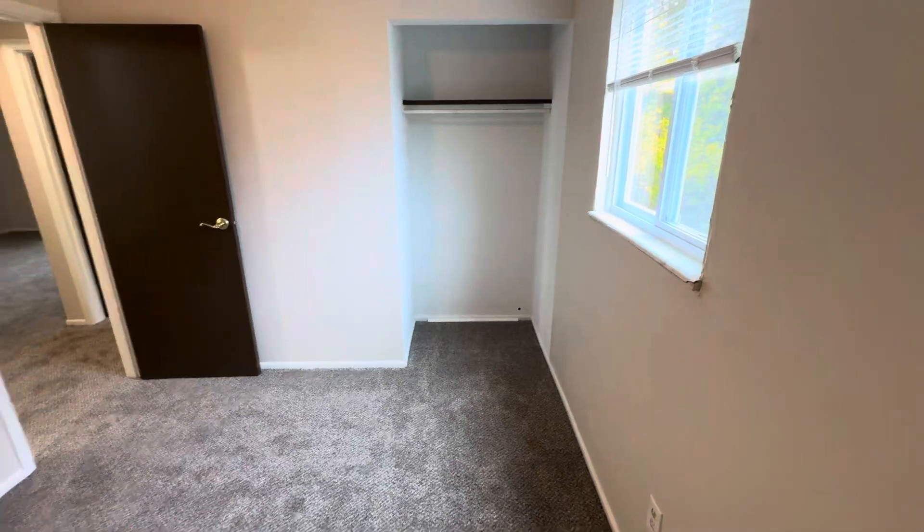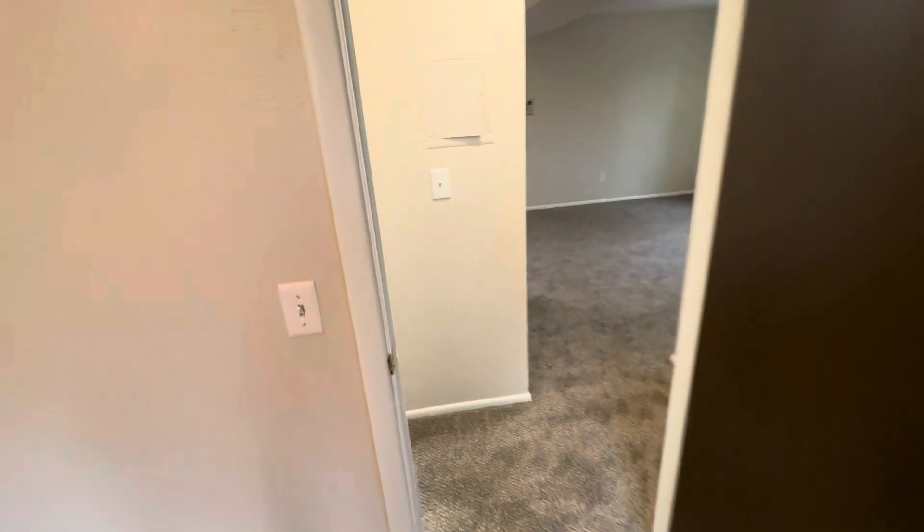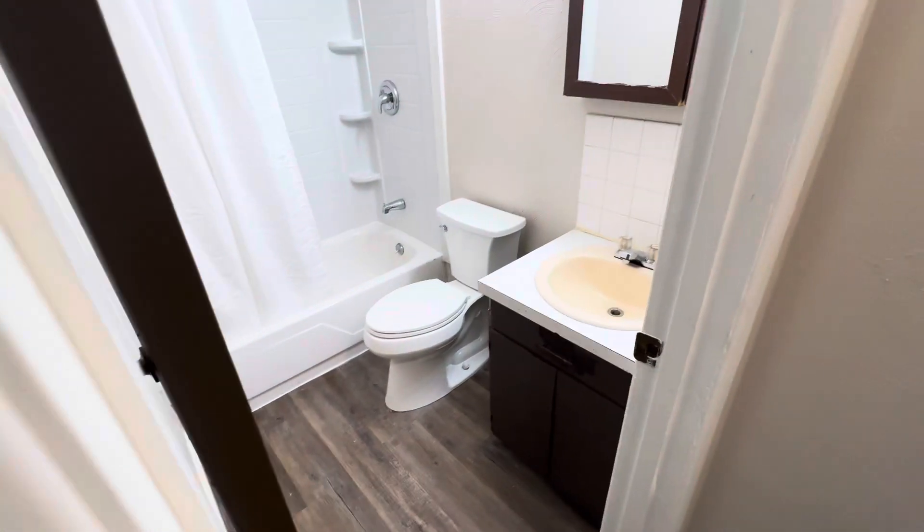Also got a ceiling fan. Closet. Got new carpeting. And here in the bathroom.